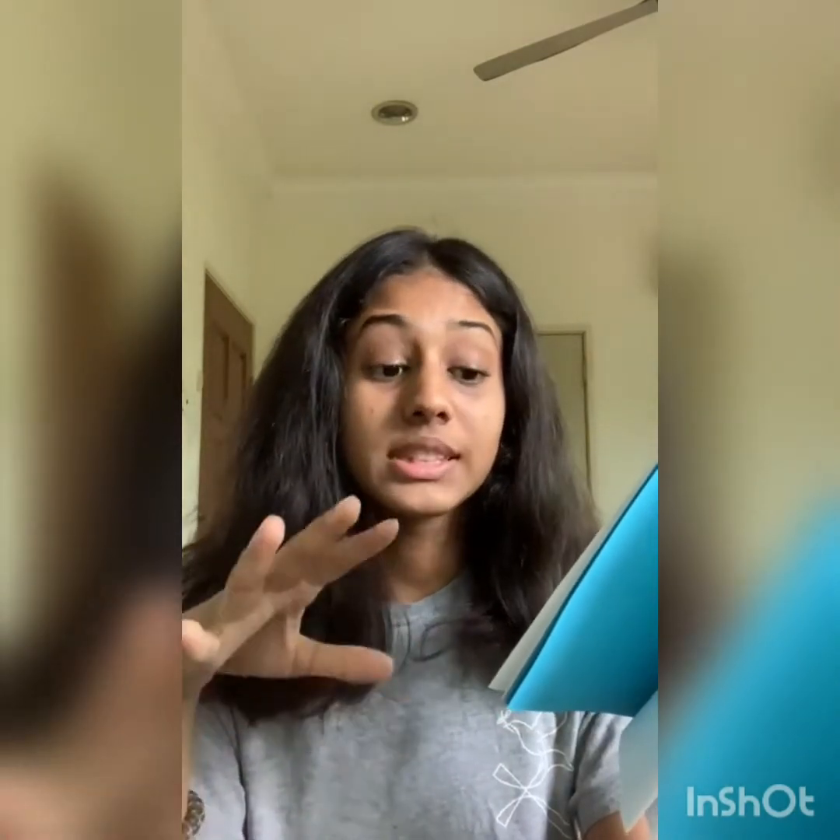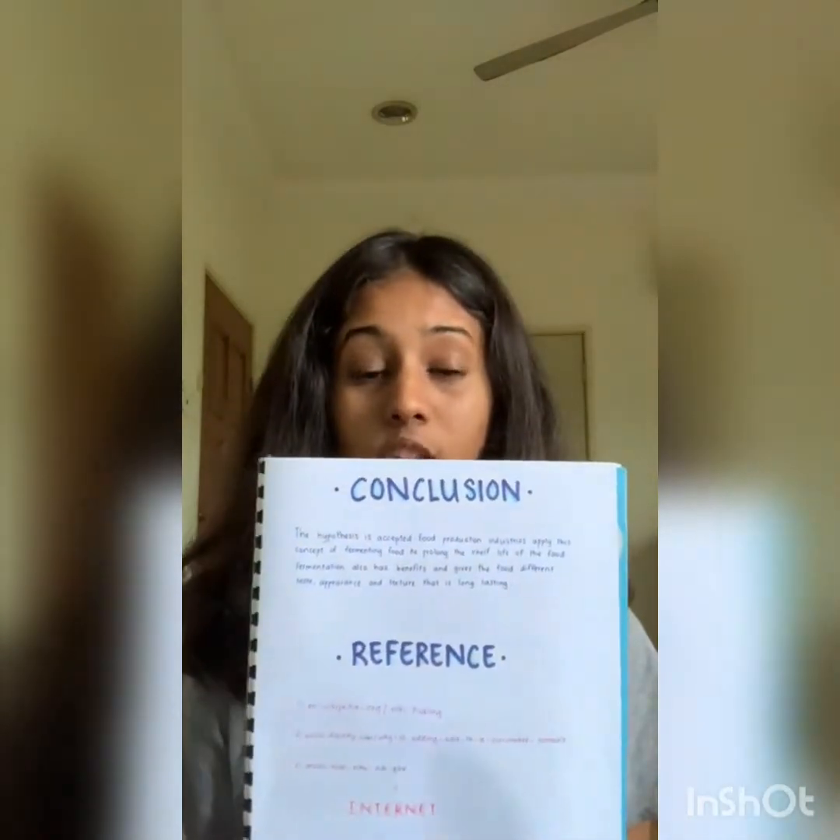Osmosis is a type of diffusion that involves a semi-permeable membrane, which exists in the cells of a cucumber, and allows water to go through but not the salt. This is the effect of the plant cell being submerged in a hypertonic solution, where water diffuses out from the vacuole by osmosis. The vacuole and the cytoplasm shrink, and this causes the plasma membrane to be pulled away from the cell wall. As a conclusion, the hypothesis is accepted: the food production industry applies the concept of osmosis to prolong the shelf life of its food.